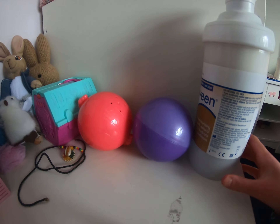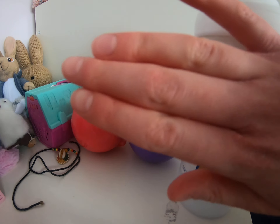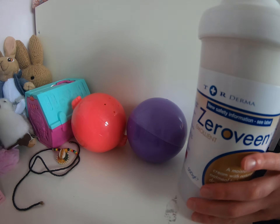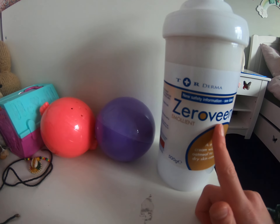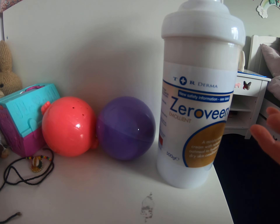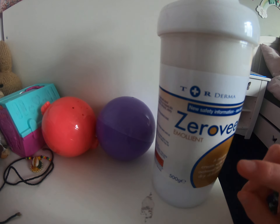The first thing I'm going to show you is this cream. The doctors actually gave me this because I get pretty dry, sore hands. The doctors gave me this cream which is called Zeroveen. It's a bit like a Vino cream — there's actually not that much difference, it's just normal hand cream.